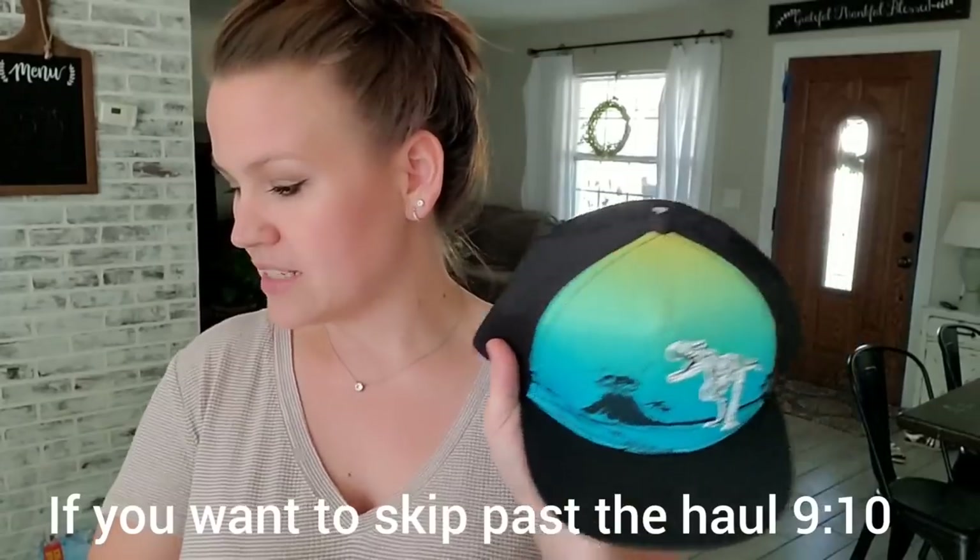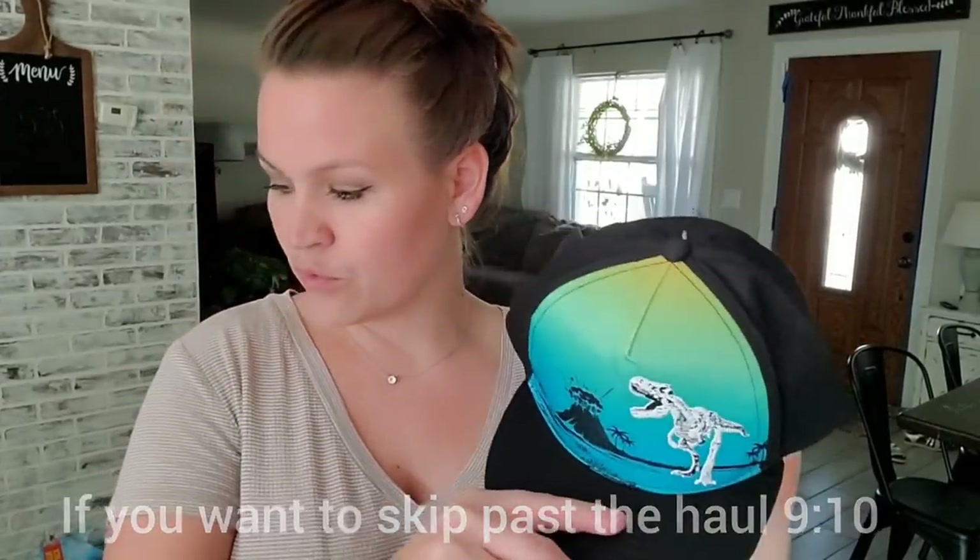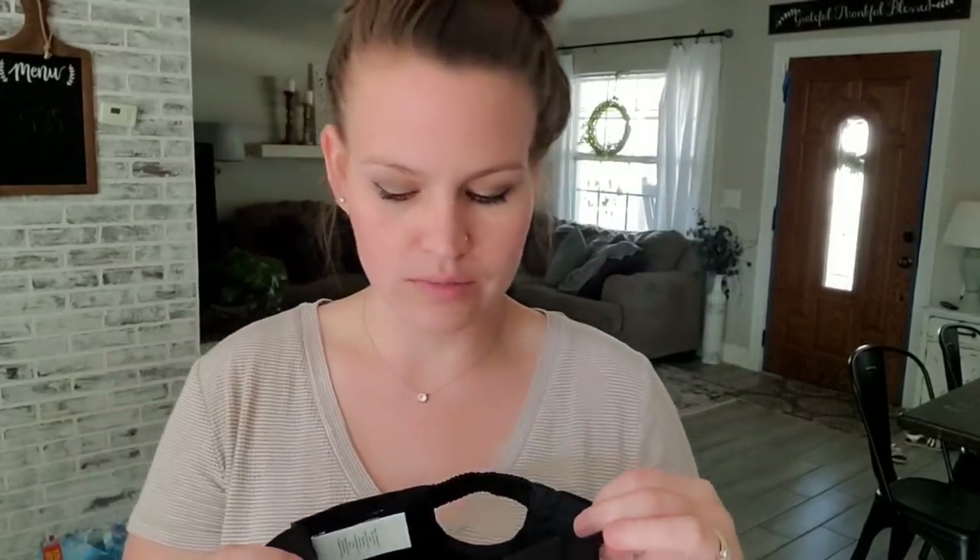I just opened the hat. This is a size 24 month to 3T. I thought this was super cute. My son's really into dinosaurs, and I kind of wanted a little hat for him to wear for the summertime.